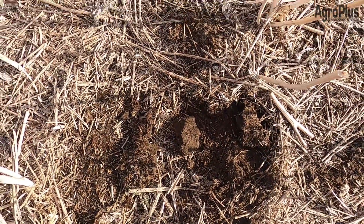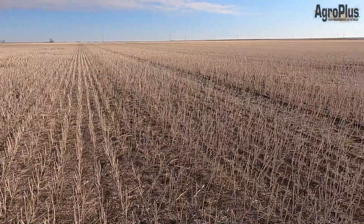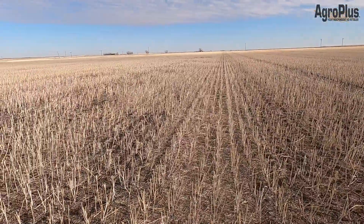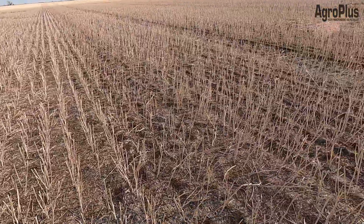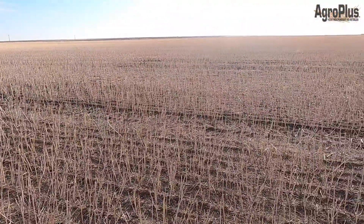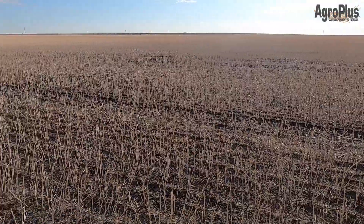I was checking for volunteer canola in this field and I'm still not seeing very much, but fields like this are a prime example of a good reason to use a product like Express Pro from FMC, PrePass, or Corex from Corteva. Pretty much every company has some sort of residual canola product that's going to help control volunteer canola in a cereal stand. This would be a good time to apply those products — we've got decent soil moisture now, get that soil barrier down, and you won't have to worry about canola coming up in your barley.